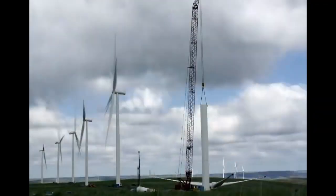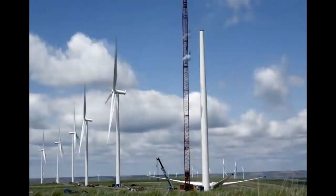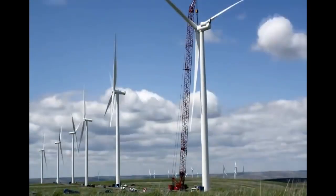Finally, while wind farms are relatively cheap to operate, they cost a lot to build, especially in comparison to existing coal and natural gas power plants.